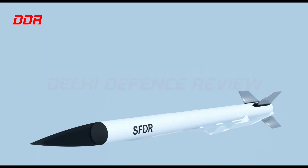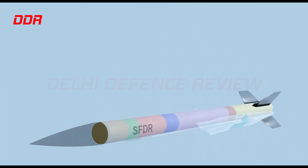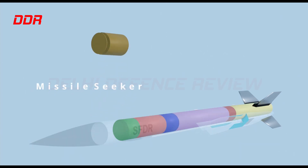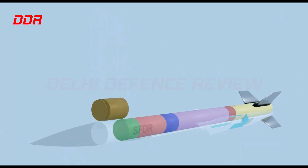The SFDR-based missile that DRDO will build will have a ducted ramjet configuration with an integrated solid-fueled nozzle-less booster. It consists of a radome, a cylindrical body, twin rectangular air intakes, a boundary layer diverter, fin fairings, and X-shaped fins.